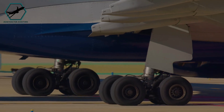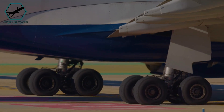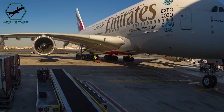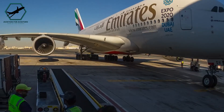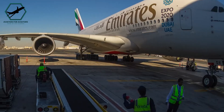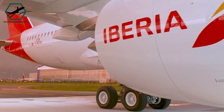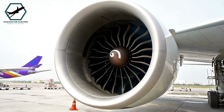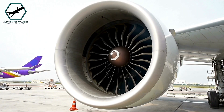After an overweight landing, the aircraft must undergo a thorough inspection to assess any potential damage. This inspection is crucial as the added stress on the aircraft's structure and landing gear can lead to issues that may not be immediately apparent. This includes the landing gear, the tyres and the brakes, the structural integrity, and finally, the engine performance.